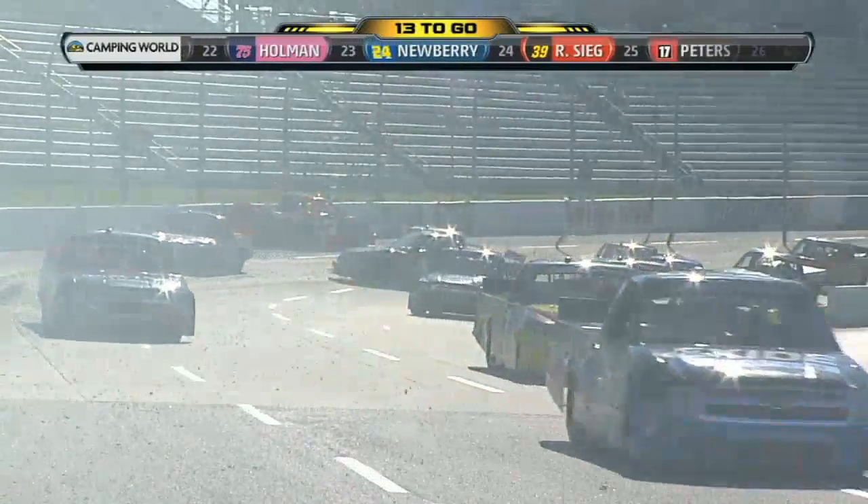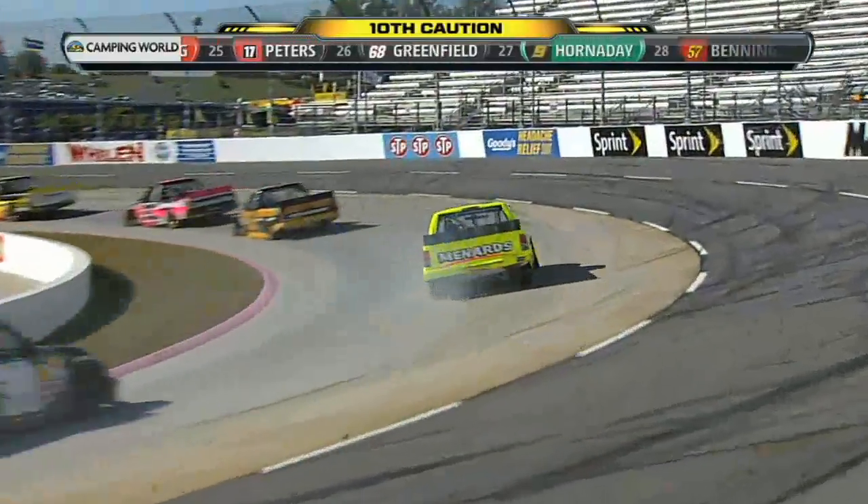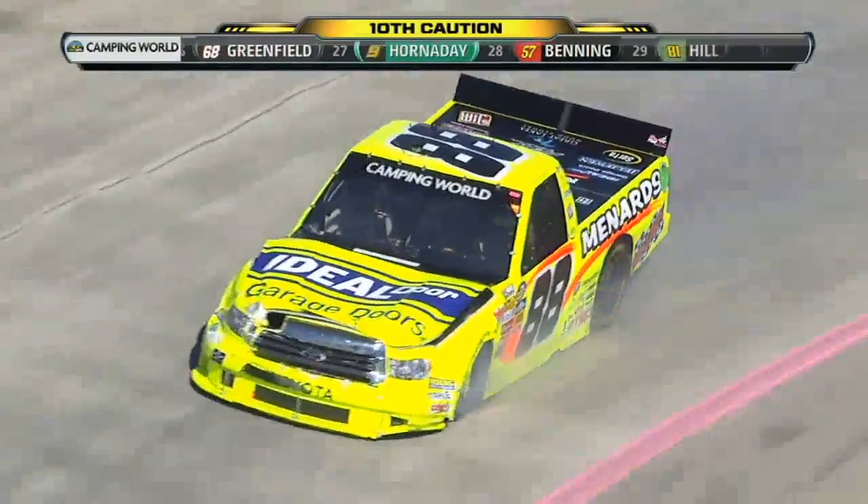A lot of damage to the 88. The front of that 88 has a lot of damage to the left front — it's rubbing on that left front tire. So Matt Crafton's gonna have to come to pit road now.